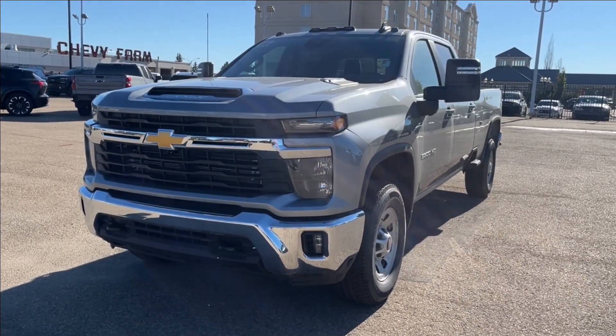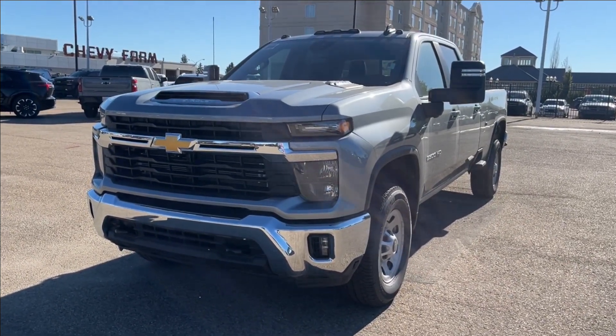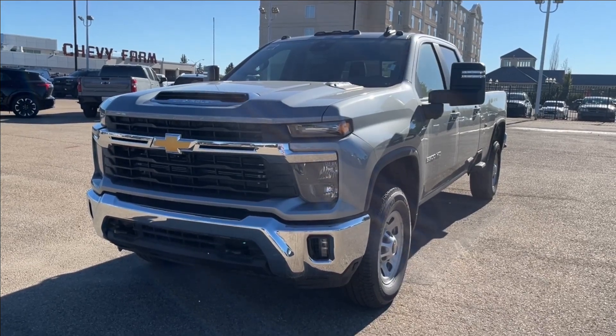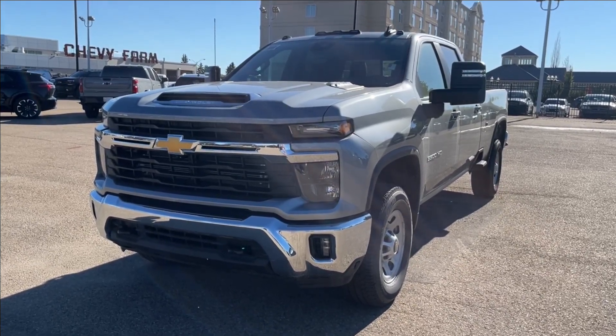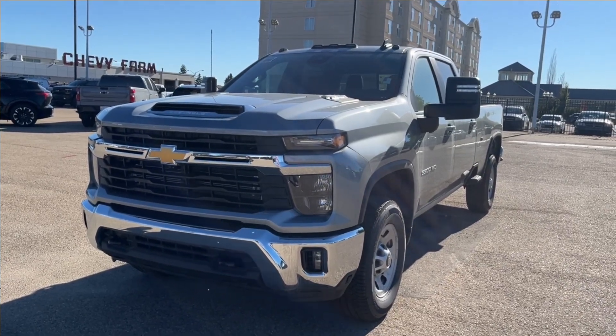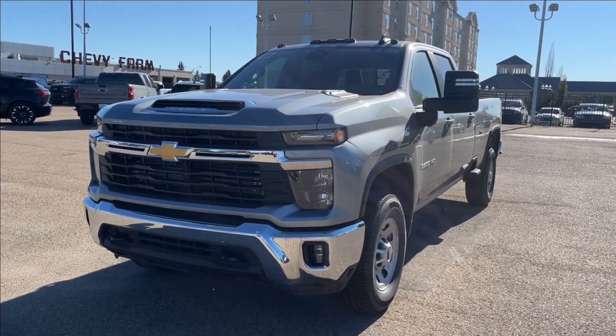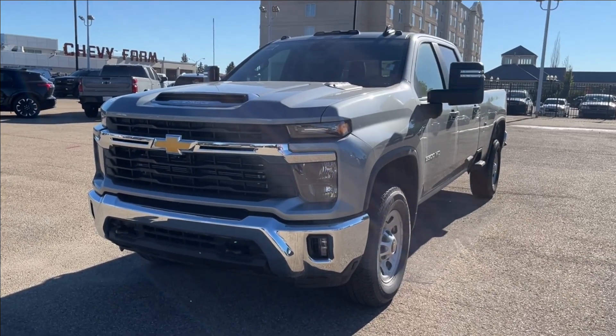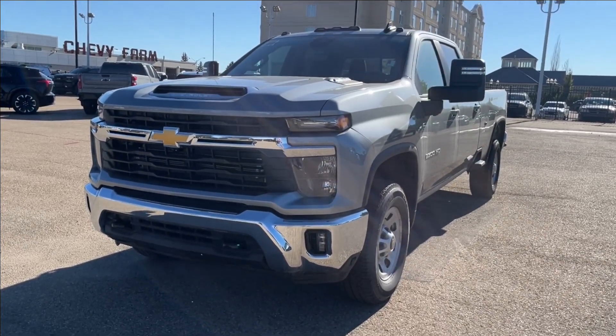Hello, welcome to Wolt Chevrolet. Today we're going to be looking at this 2024 Chevrolet Silverado 3500 HD LT. It comes equipped with a 6.6 liter turbo diesel Duramax engine, paired to a 10-speed automatic Allison transmission. Features included such as tow mirrors, tow hooks, trailer tow with integrated brake controller, as well as adaptive cruise and so much more.